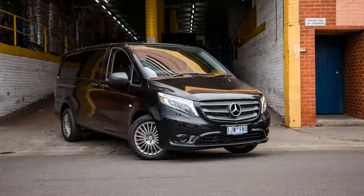Priced from $58,670 — all prices before on-road costs and options — the Vito 119 is considerably more expensive when compared to its competitors, like the five-seat Toyota HiAce crew van at $42,120 or the...